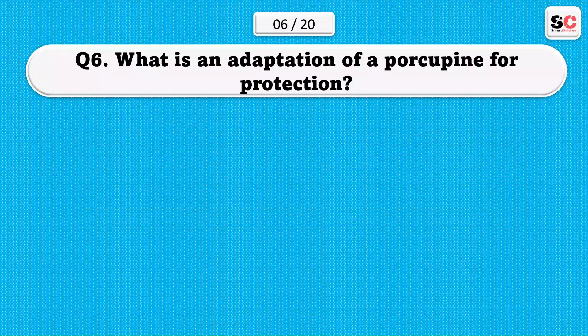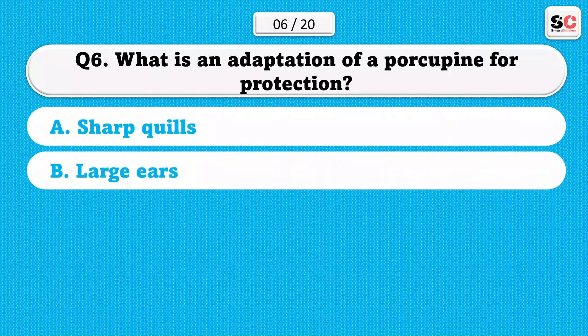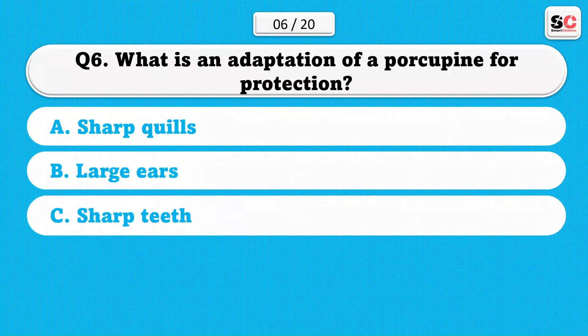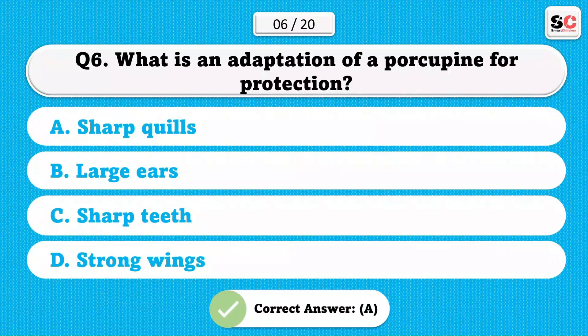What is an adaptation of a porcupine for protection? A) Sharp quills. B) Large ears. C) Sharp teeth. D) Strong wings. The correct answer is A.